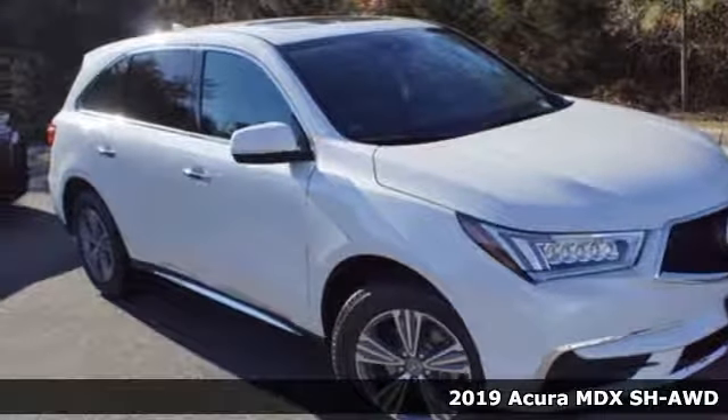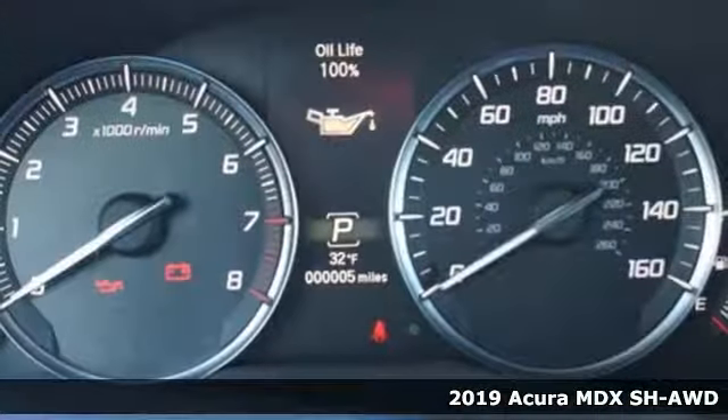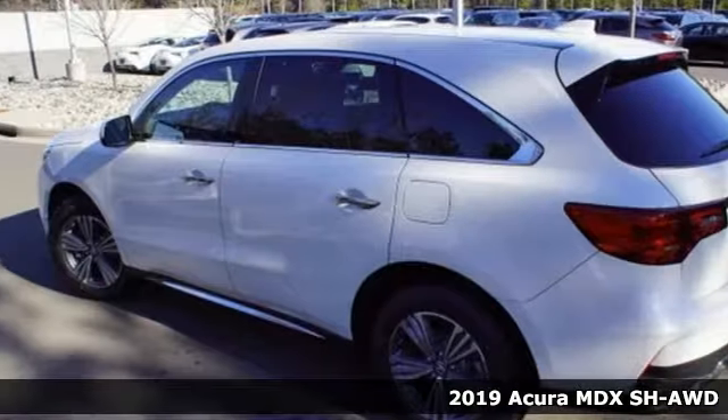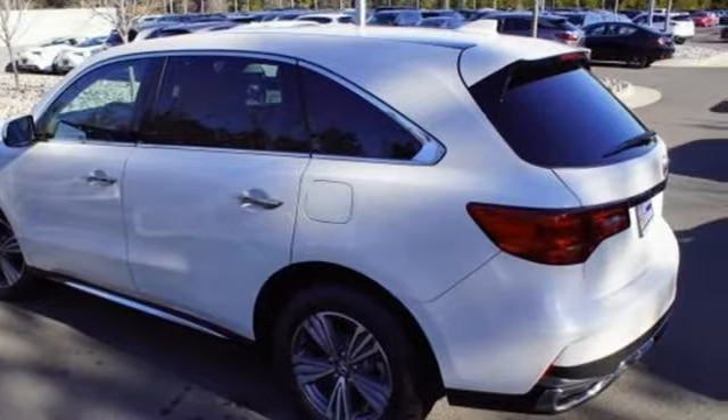Here's a new 2019 Acura MDX. Inspired by your high standards, this is one of the world's smartest SUVs. It boasts an impressive list of features like these.